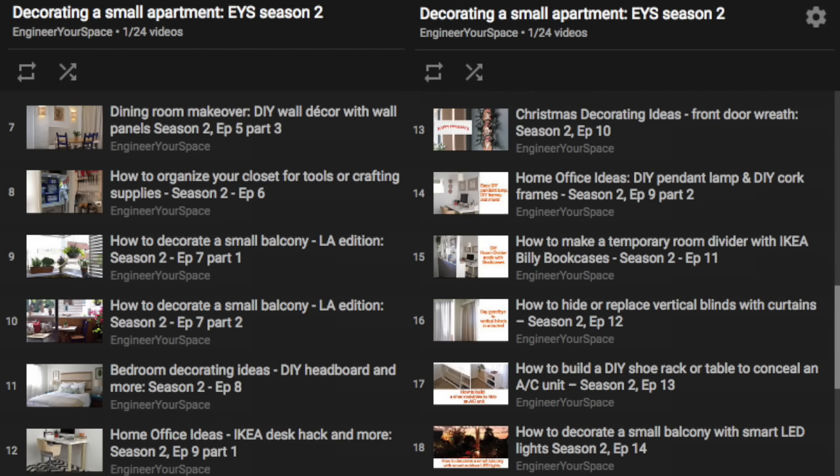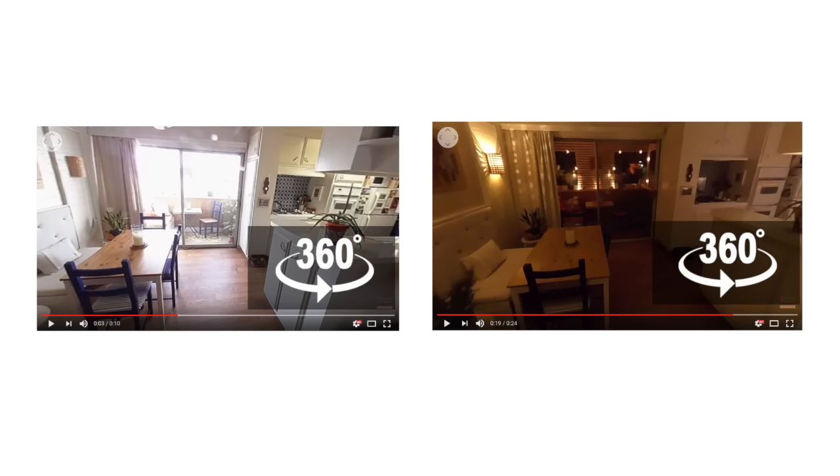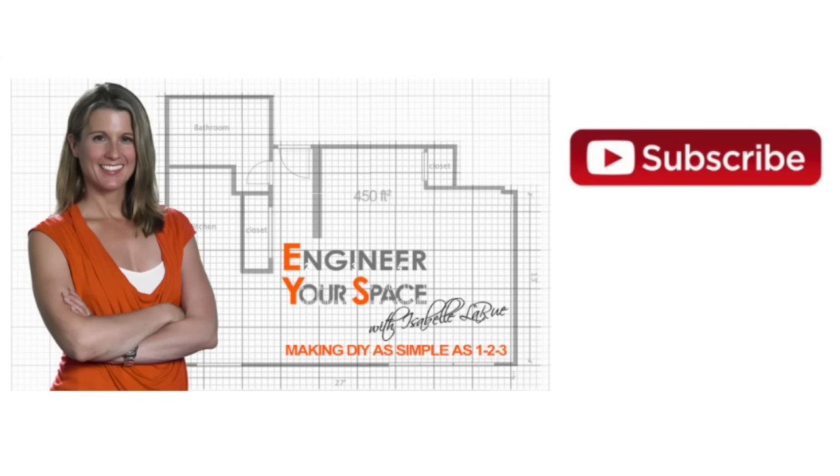Well, that's it for this grand tour — I hope you've enjoyed it. I certainly had a lot of fun making all of these projects and sharing them with you. And if you're inspired to tackle any of these yourselves, I'll have links in the video description below to all the projects. I'll also include links to 360 videos that I made of my apartment, so you can see what it looks like during the day and also in the evening when all the lights are on. You might be wondering what I'm going to be up to next now that my apartment is done — I'm actually working on a lot of exciting projects and videos for you. The best way to not miss out on anything is to subscribe to my channel, and if you want to know what I'm up to day to day, follow me on Instagram. Thanks for watching and I'll see you next time.